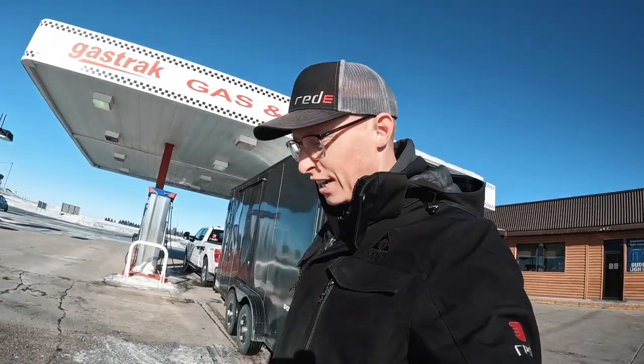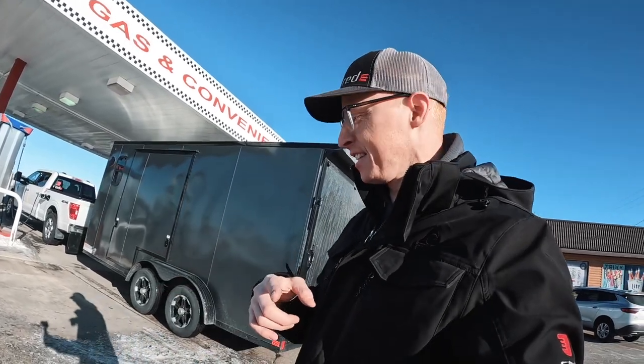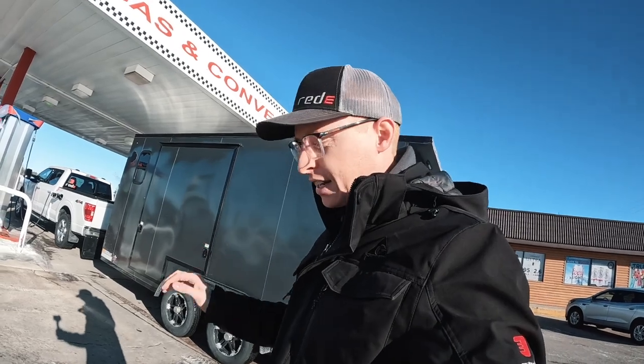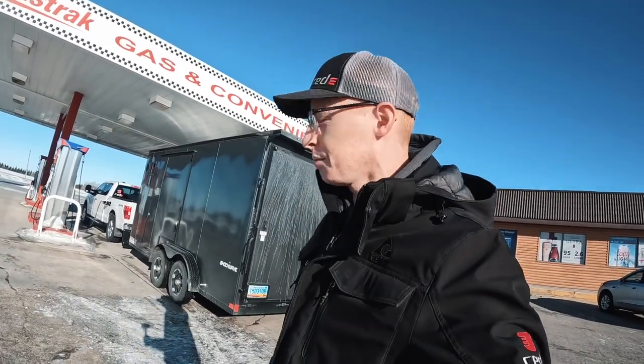Hey guys, this is Jesse, one of the Reds at Ready, and I'm back. We are headed to Canada this time. We're really busy but I've been planning this trip out. We got a couple guys with us. We're gonna be going up to Lake Winnipeg chasing those greenback walleyes, hoping for some big ones. Matt had to stay behind, so he's gonna go fish at the river close to our place. Let's see who catches the most fish.